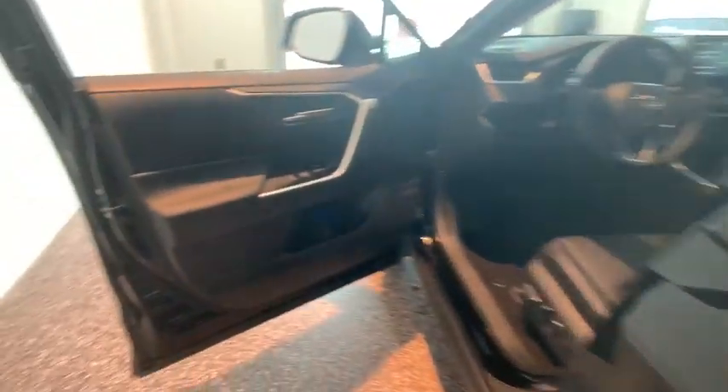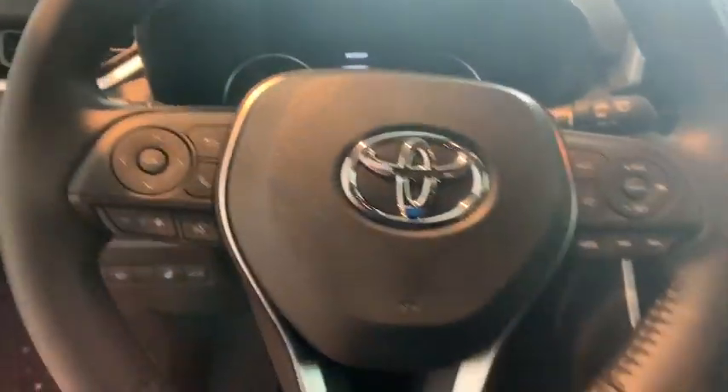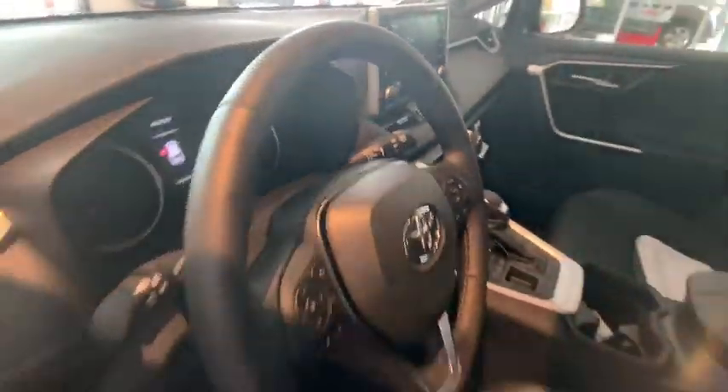This vehicle has less than 100 miles. Here are some of this vehicle's great options: traction control, power liftgate, dual airbags, power steering, four-wheel disc brakes, trip computer, rear window defroster, power windows.